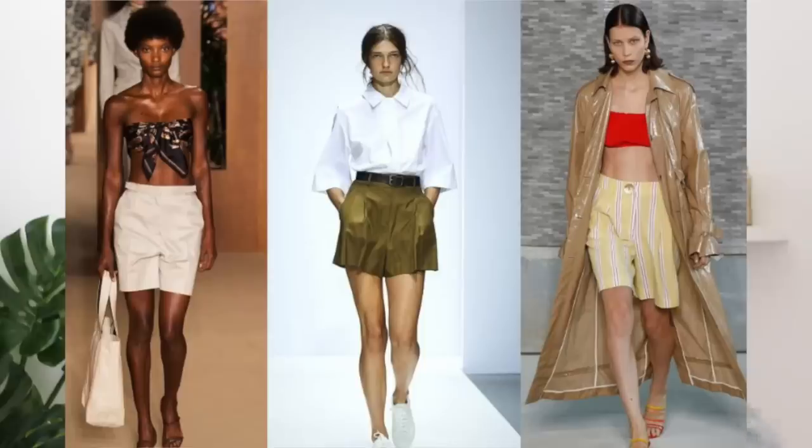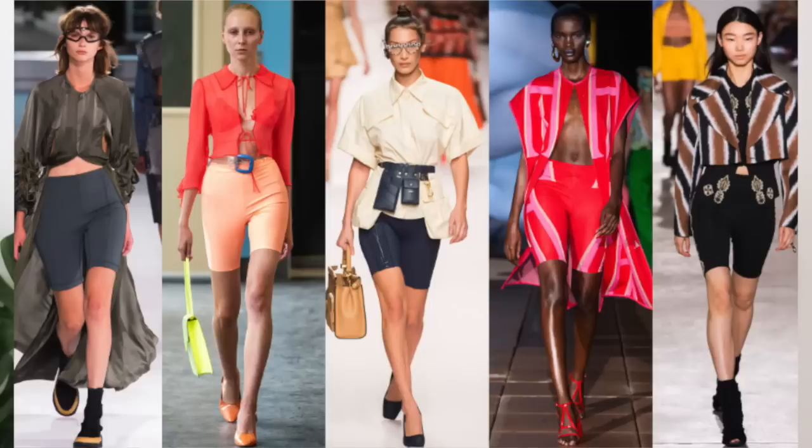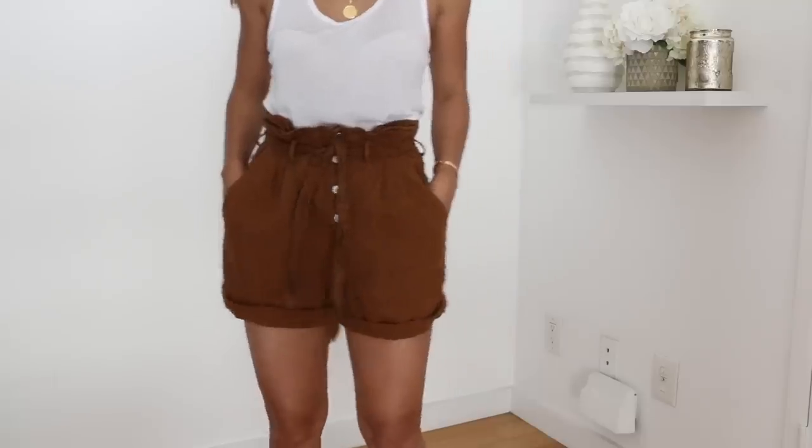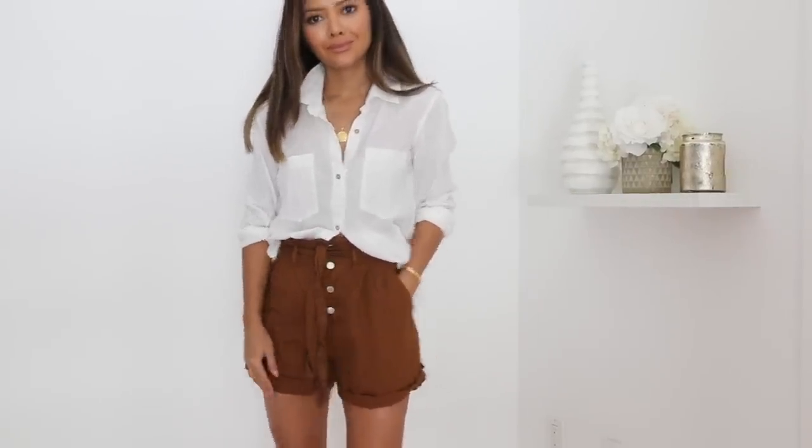My 10th trend is shorts — but I'm talking more preppy, longer, practical shorts. Last year we saw biker shorts making a big statement, and they're kind of going away, which I'm not sad about. Going into summertime, we're going to see longer shorts. I'm not used to longer shorts since I'm already short, but I'm going to try to embrace them. If you're shorter and some of these shorts are too long, fold them at the bottom and add a belt. They're not as casual as a typical jean short, so you can wear them to different events and still look dressed up.